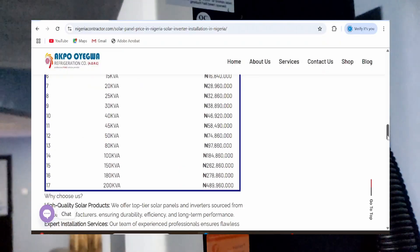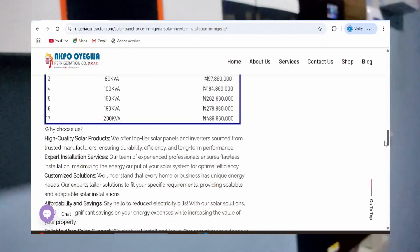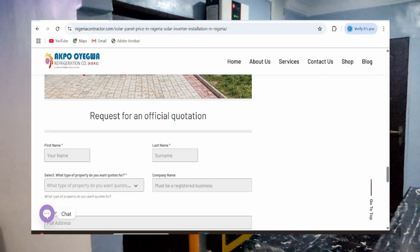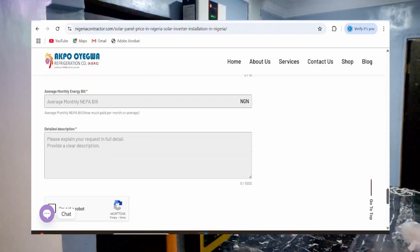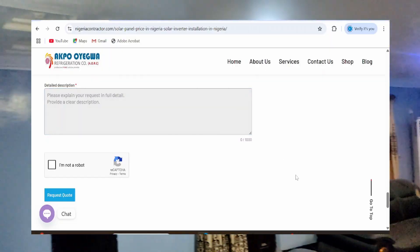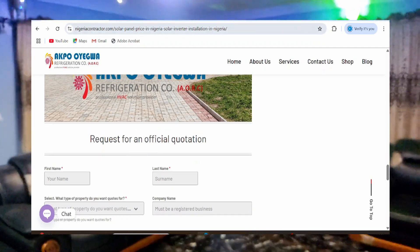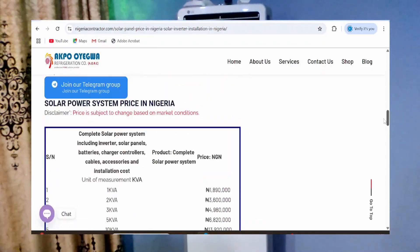You can study our price list and decide which price is within your budget. Proceed to fill our quotation request form, as this is the best option and best way of reaching us. Be sure to include a detailed description of what you intend to install and the type of solar power system you want.